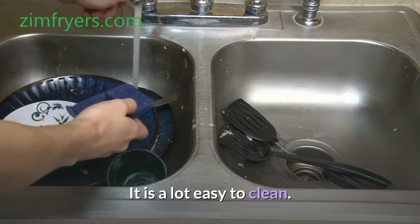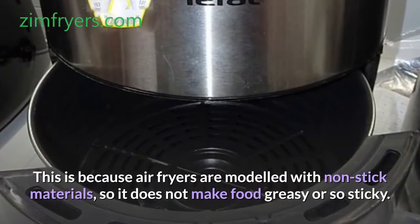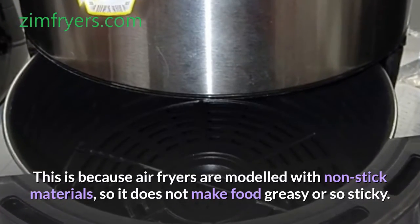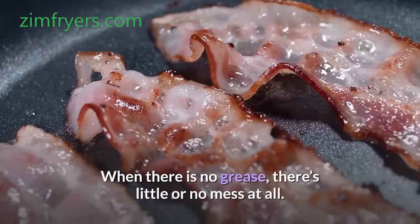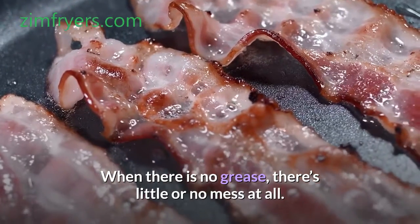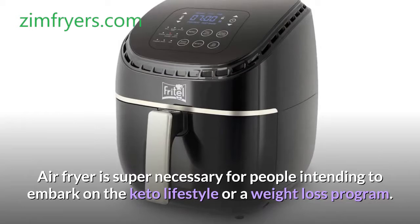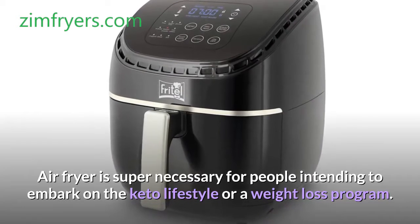It is a lot easy to clean. This is because air fryers are modeled with non-stick materials, so it does not make food greasy or so sticky. When there is no grease, there's little or no mess at all. Air fryer is super necessary for people intending to embark on the keto lifestyle or a weight loss program.